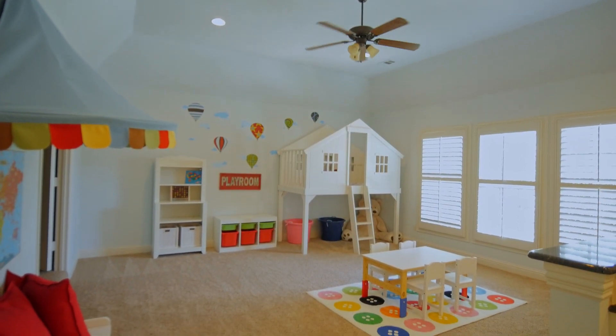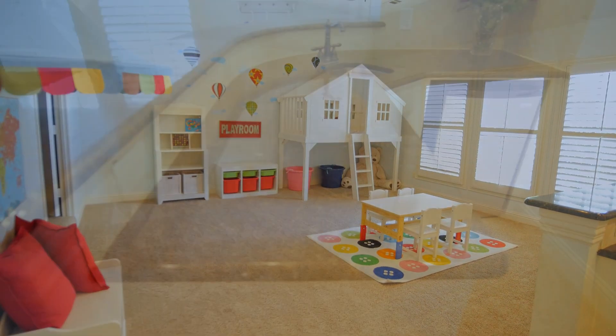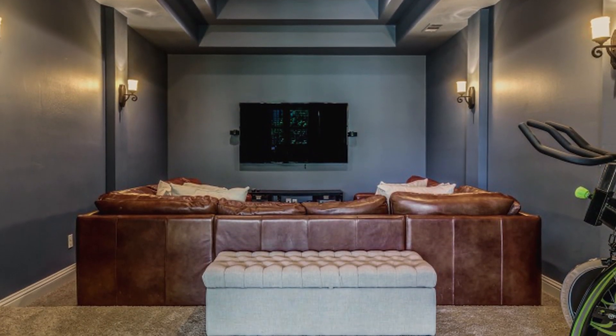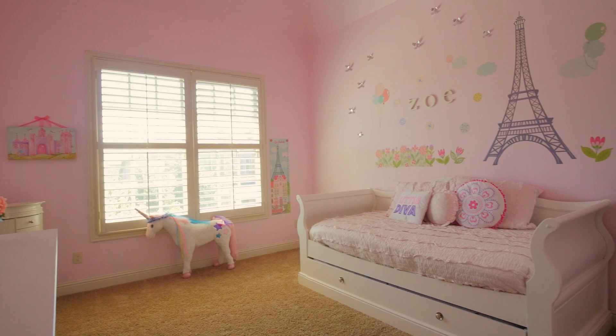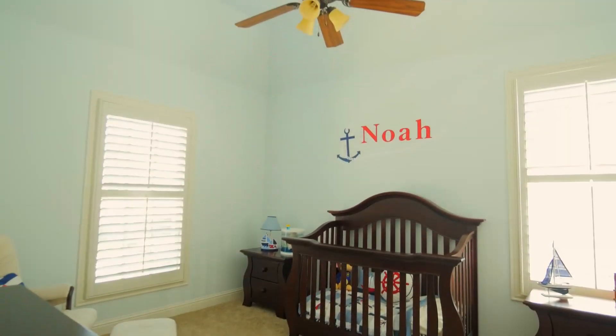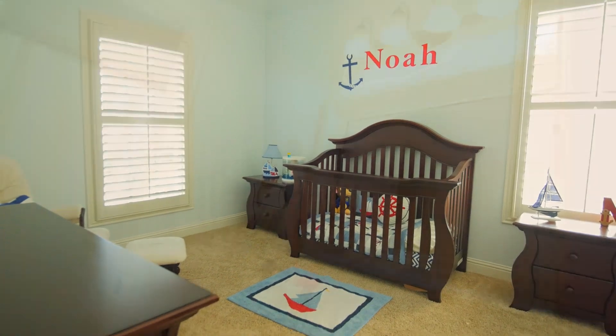Upstairs you have a large game room with another wet bar and a separate media room. Completing the second floor are three large bedrooms, two full baths, and an additional half bath.